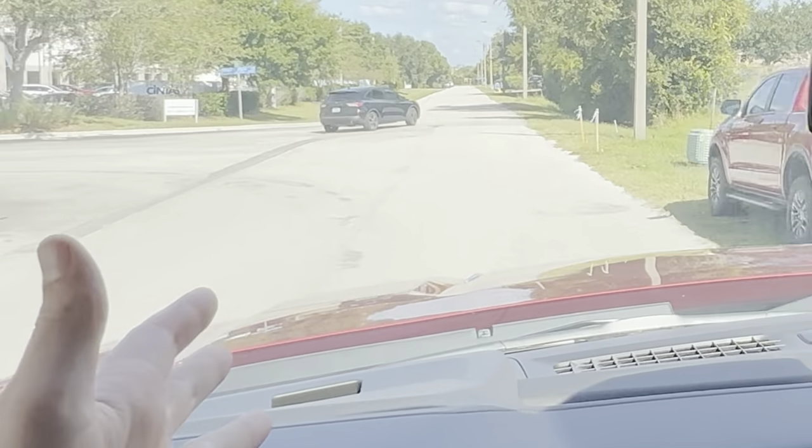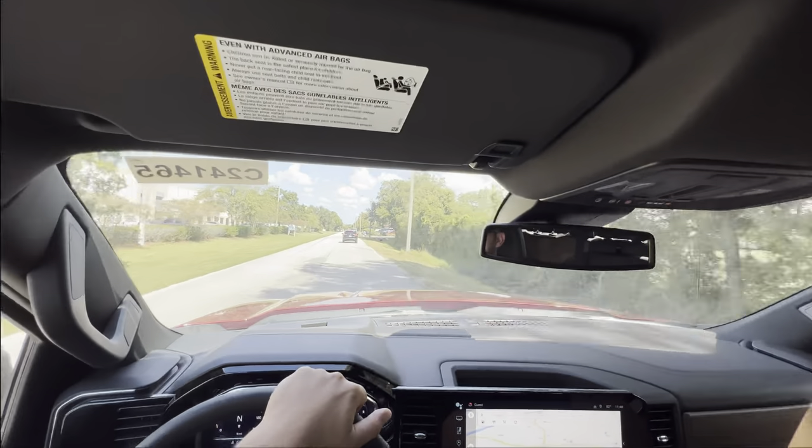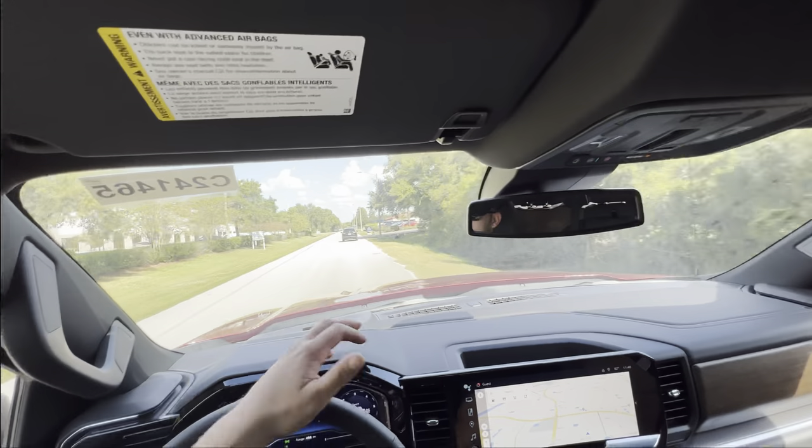The advanced safety features are also there — it sensed a car making a turn without stopping at the stop sign and alerted accordingly.